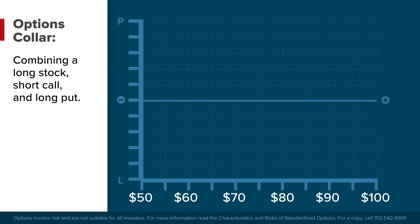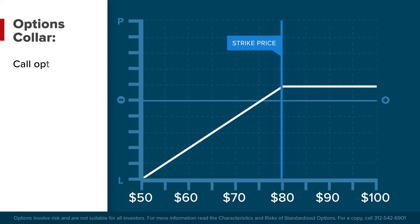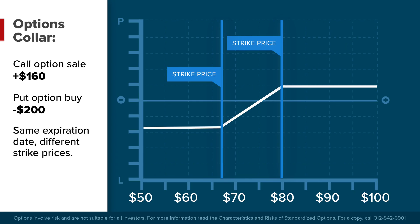Combining a long stock position with a short call and a long put option position might be suitable for some investors. This triple combination is known as an options collar, and one of the main benefits of creating a collar is that the cost of the insurance — buying a protective put option — is partially or wholly offset by the sale of a call option. In our covered call example, the investor sold a call to receive $160, and in our protective put example, the investor paid a $200 premium. If the investor chooses identical expiration dates yet different strike prices for the call and put options, the cost of the put is largely offset by the income from the call option, resulting in a net cost of just $40 to construct the protective put.